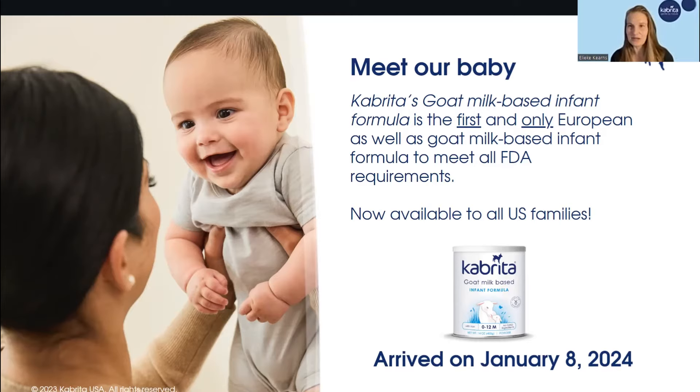This is Cabrita's goat milk-based infant formula. It is the first and the only European as well as goat milk-based infant formula that meets all FDA requirements. This truly is a big deal, and we will tell you exactly what it all means.